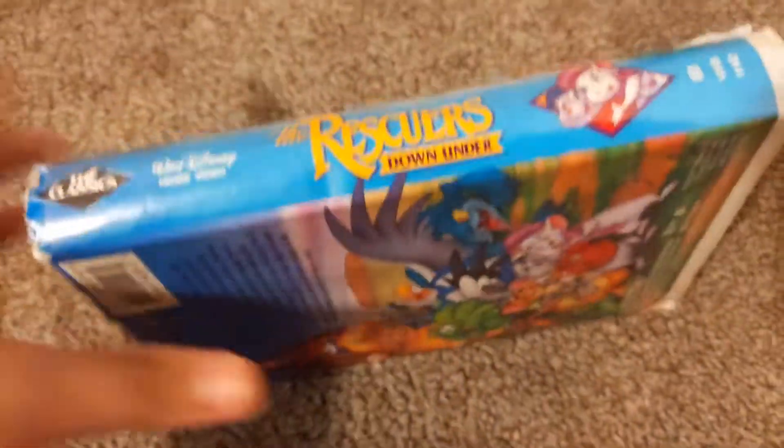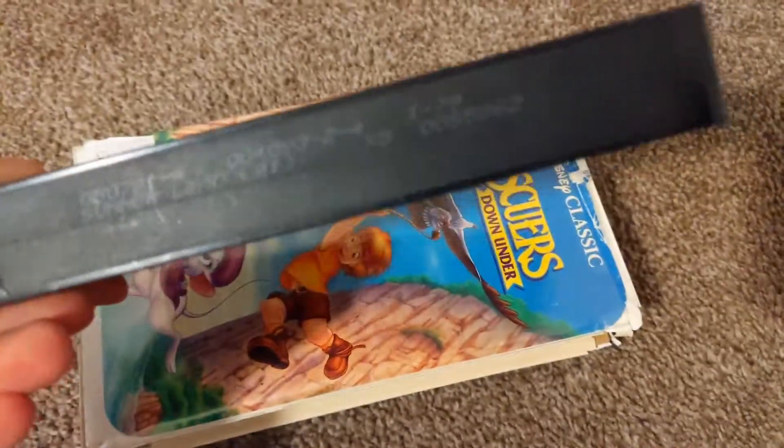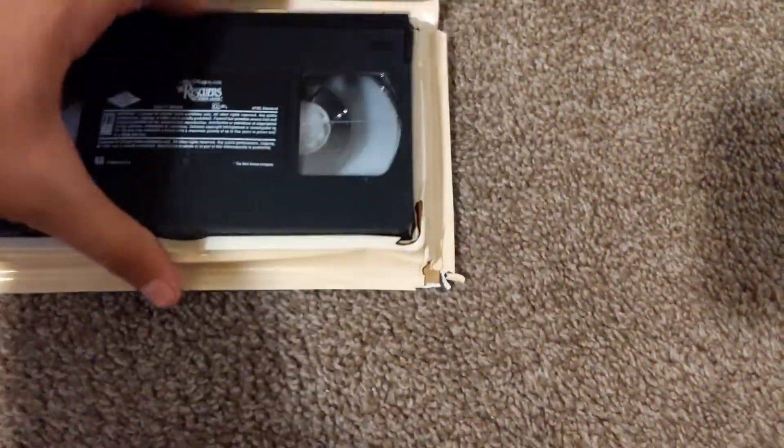First up is The Rescuers. The Rescuers is broken, so a friend gave it — dated July 9th, that's '91. I told you I'd get the '91 Rescuers on time.